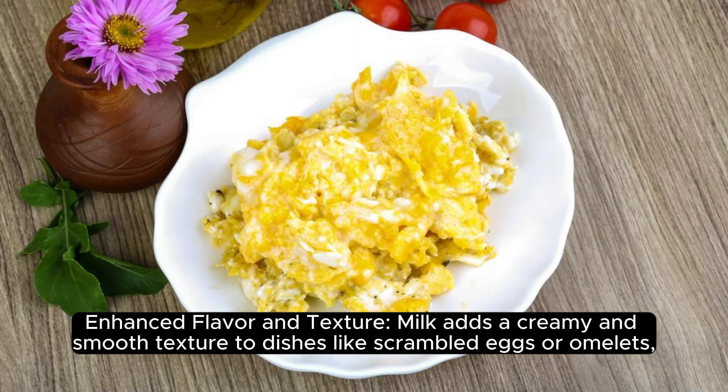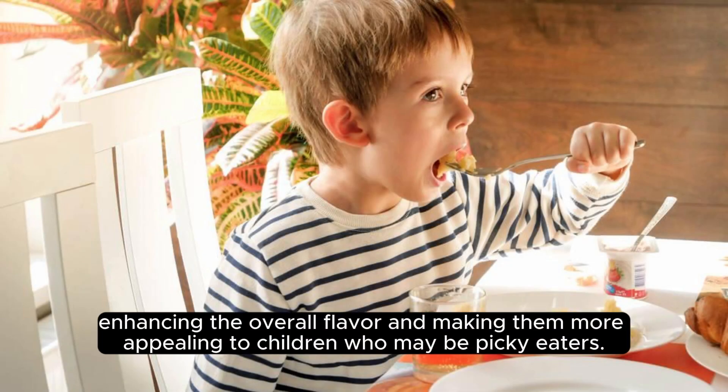Enhanced flavor and texture. Milk adds a creamy and smooth texture to dishes like scrambled eggs or omelets, enhancing the overall flavor and making them more appealing to children who may be picky eaters.